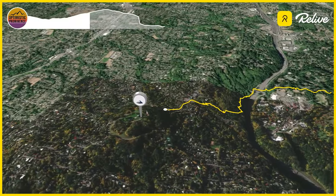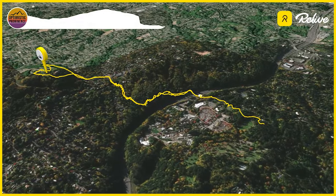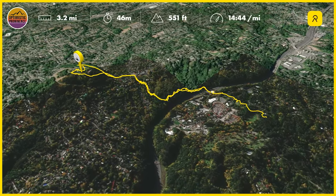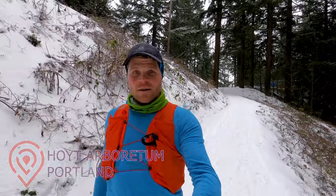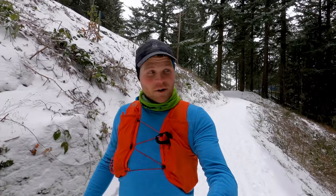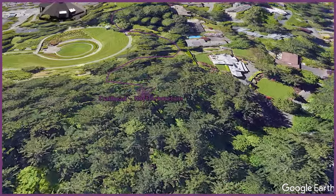Today we're heading up to Council Crest. There are many ways to get to Council Crest from Portland. One of my favorites, especially because it's close to my house, is to go through the arboretum. So that's where we're starting right now — at an intersection of the arboretum at the White Pine Trail and Fairview Boulevard. We're going to go right by the Vietnam Memorial, across 26, up the hill, and we'll get to Council Crest Park.